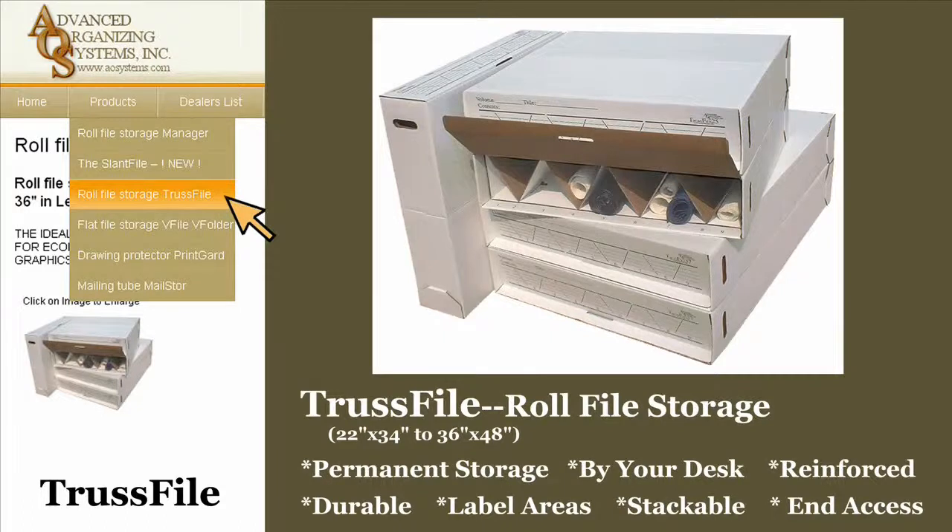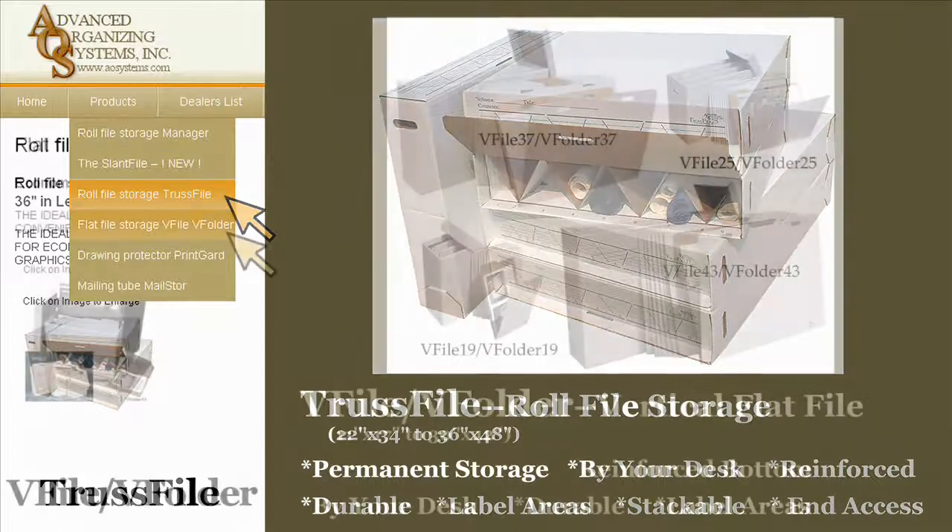The Trust File's unique design allows incredible stacking strength with the convenience of end access. Although typically used horizontally for stacked permanent storage, the Trust File can be used vertically for a compact, by-your-desk storage solution.